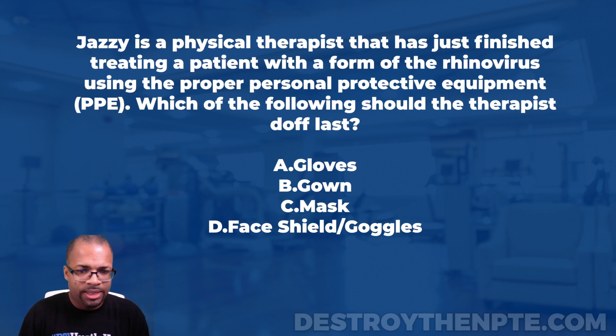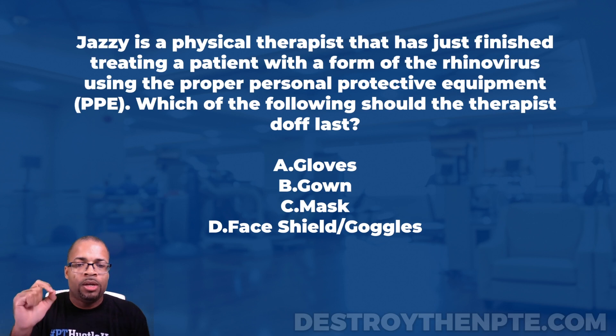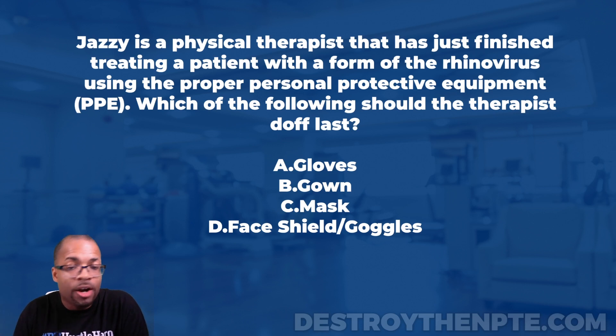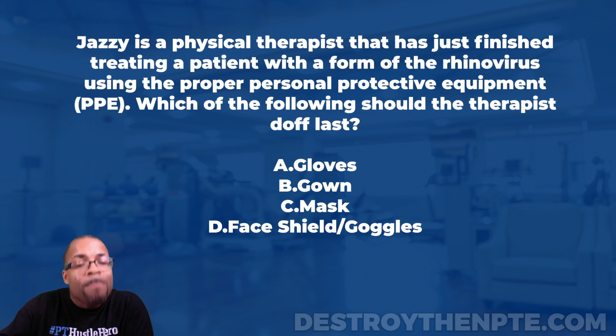The question asks which of the following the therapist should doff last. For podcast listeners, the answer choices are: A) gloves, B) gown, C) mask, D) face shield/goggles. Have you read the CDC guidelines for which item to doff last and which to don first? There's a method to remember what should be doffed first and last.